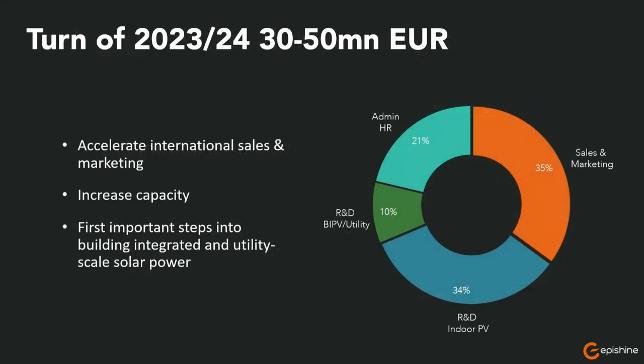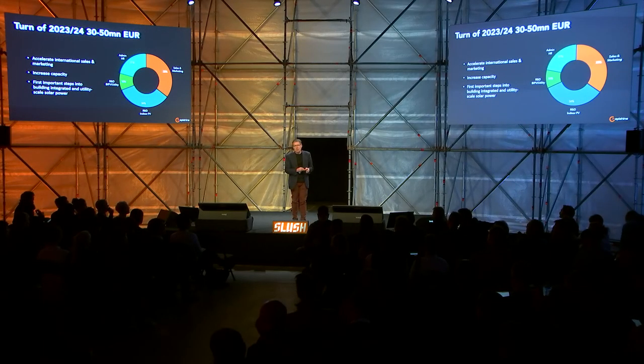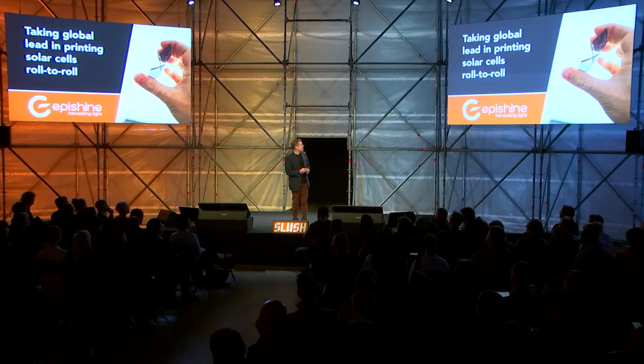We will do our next round in the turn of 2023-2024, and that will be in the size of 30 to 50 million euros. Those funds will be used to accelerate market and sales with the ambition to take global lead on light-powered IoT. We will use the money to continue to increase capacity, but also take our first important steps into building integrated and utility-scale solar power with the ambition to really take global lead in printing solar cells roll-to-roll.